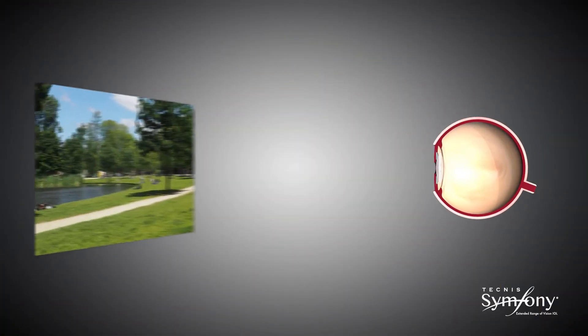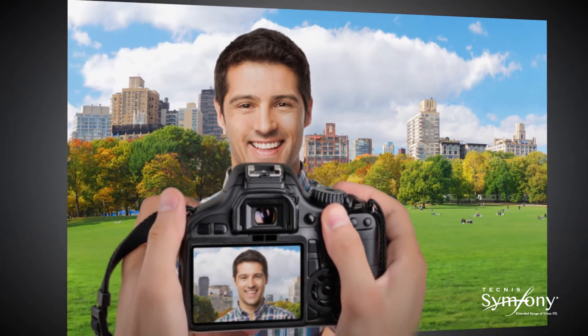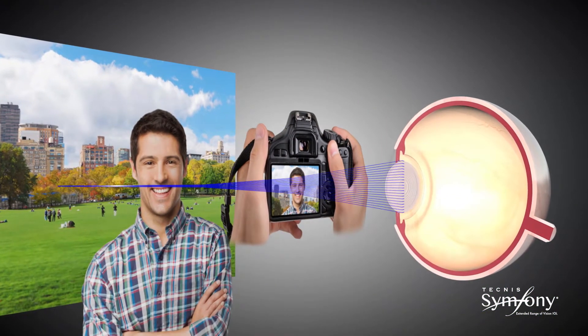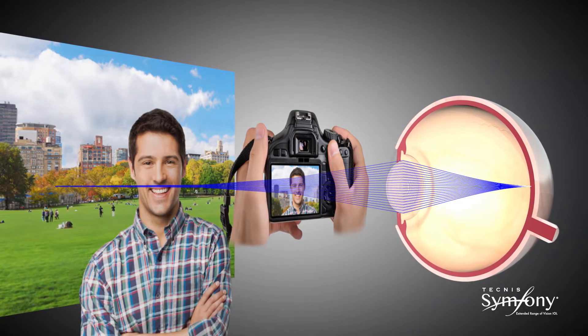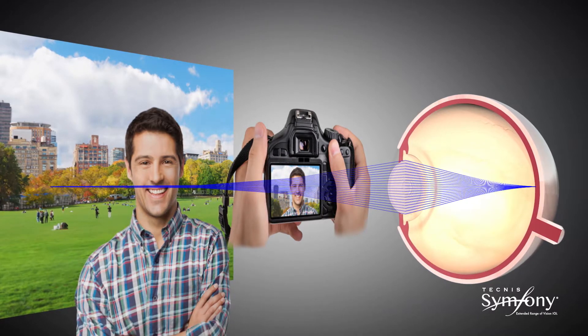In multifocal IOLs, diffractive technology transmits the light in such a way that it converges at more than one focal point. Technis Symphony's diffractive lens technology is optimized to transmit light over a range of distances. This is called constructive interference and results in an elongated focus.